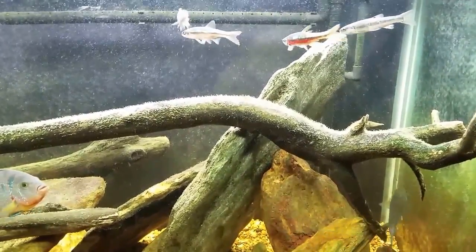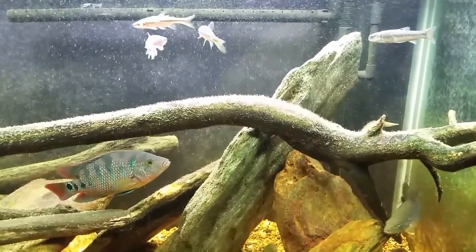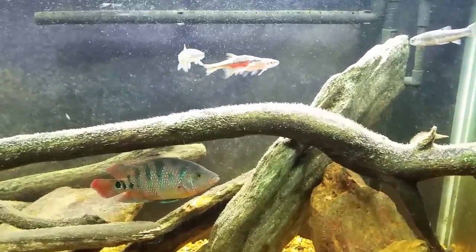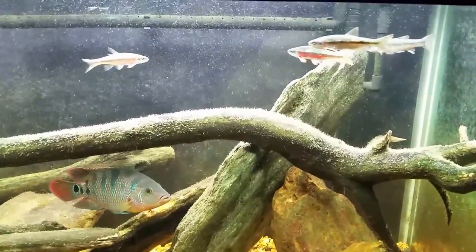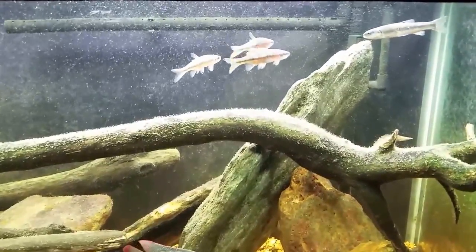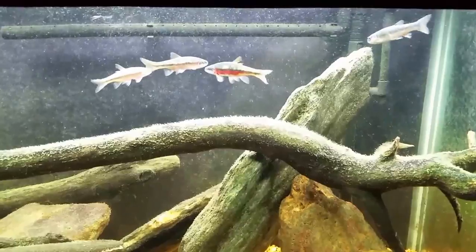I recently had a bad outbreak of columnaris bacteria from bringing home minnows from the stream. Every time I go out and collect wild minnows and bring them home, I'm risking bringing back who knows what. But while I've got that bass in there, that's what we've got to do. Today is probably going to be the last day we do this — if I don't remove the bass today, it will be removed within the next few days.